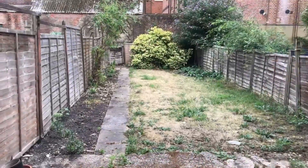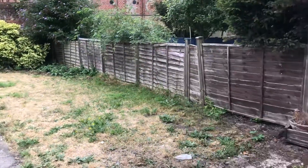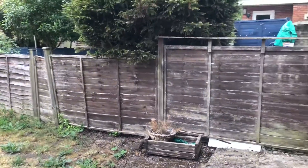The property has had new carpets as well as some redecoration work. Coming out to the garden, you can see it's mainly laid to lawn with a patio area at the front.